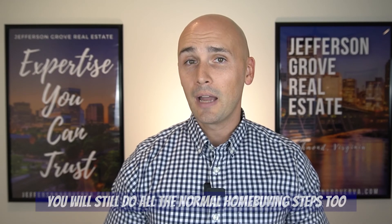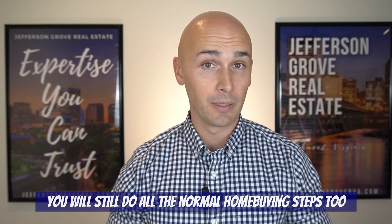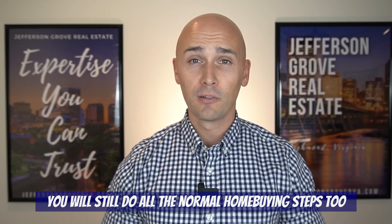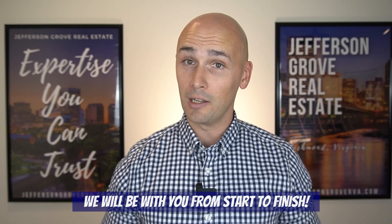That's pretty much everything you need to know about buying a home virtually. Keep in mind that you'll still be doing all the normal home buying things during that time as well, such as submitting documents requested by the lender, filling out any attorney paperwork, scheduling utility transfers, and more. But we will guide you through the process from start to finish, so just leave the details to us.